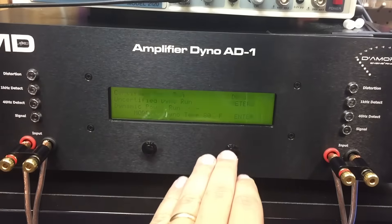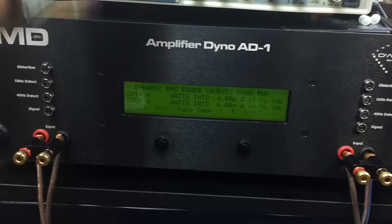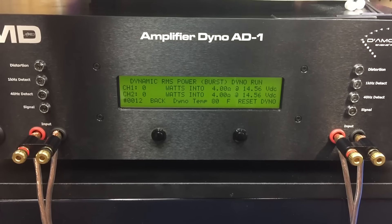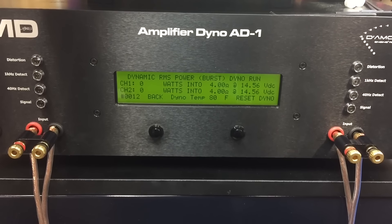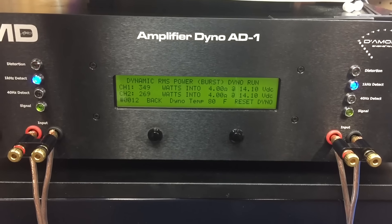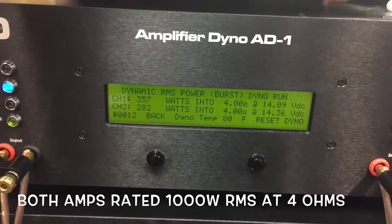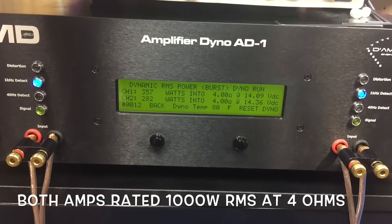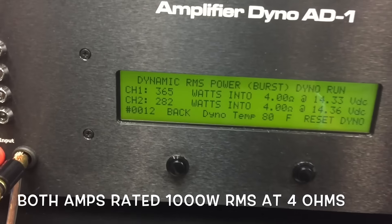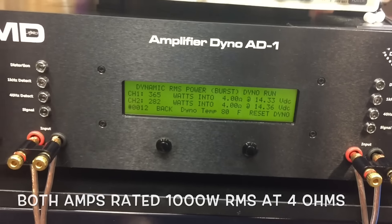Now let's try the dynamic test at 4 ohms. Again, Lanzar on channel 1, Pyramid on channel 2. Let's see which one has the most dynamic power. Looks like Lanzar for the win, but not that much of a win — and nowhere near its rating of 1,000 watts bridged at 4 ohms.